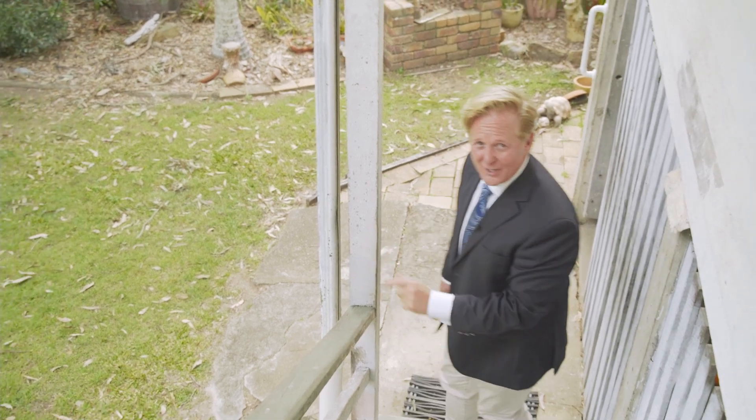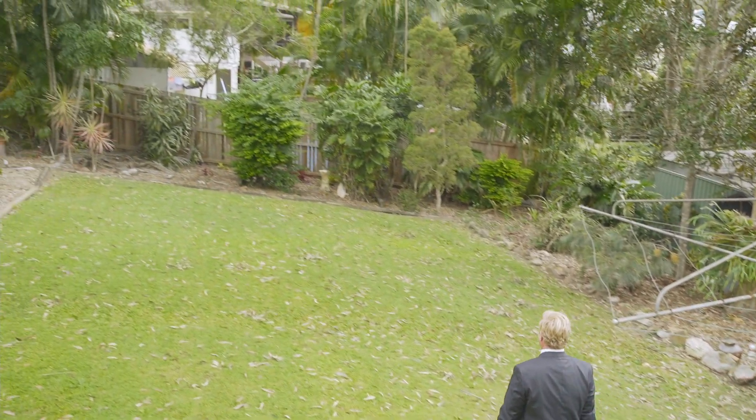I can't wait to show you how big this backyard is — it just keeps going. As you can see, it's a large block of land: 776 square metres.